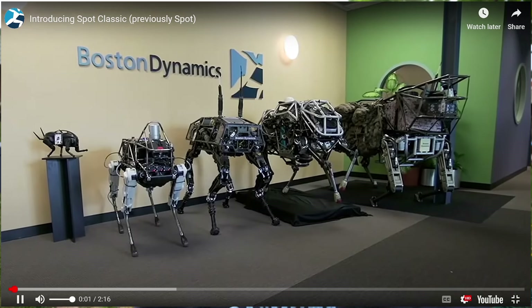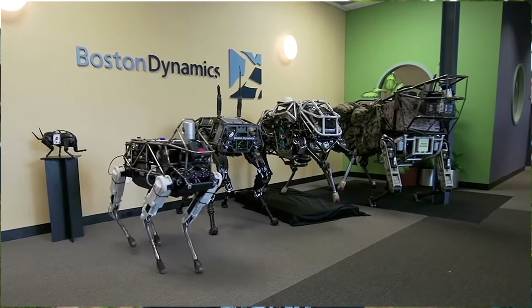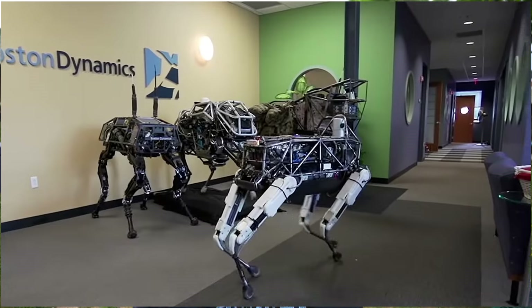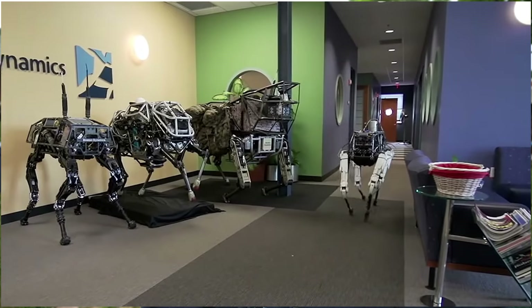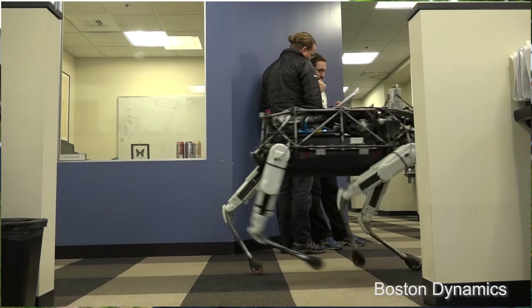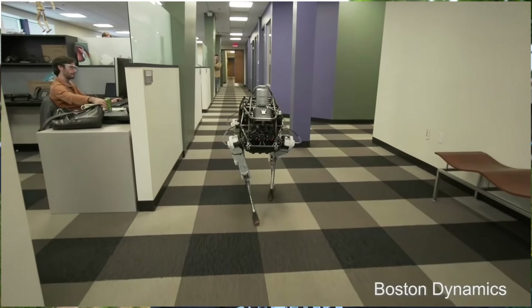Then in 2015 we get Spot, or Spot Classic. It was their first indoor/outdoor robot and their first fully electric robot. It had all the features of the ones before it — adaptive balance, could climb stairs and hills, walk on ice. Pretty cool.